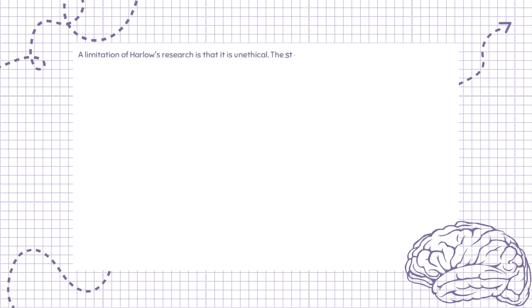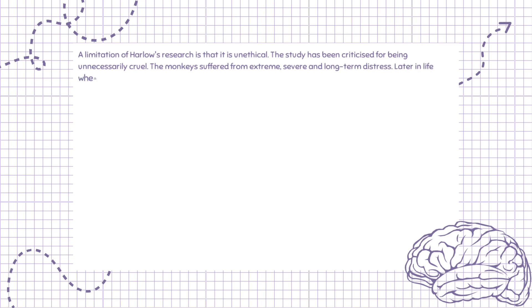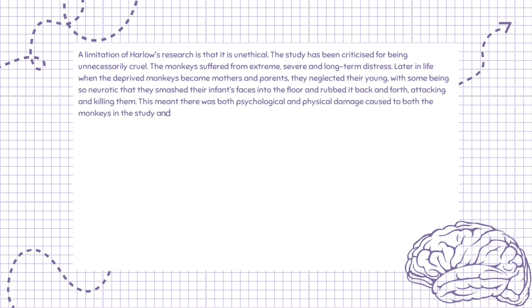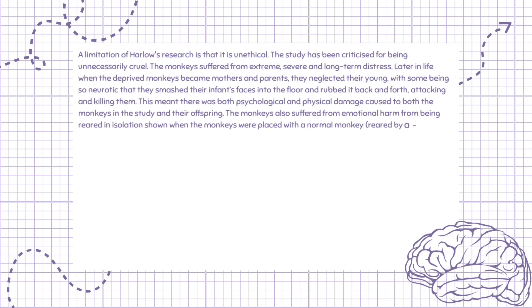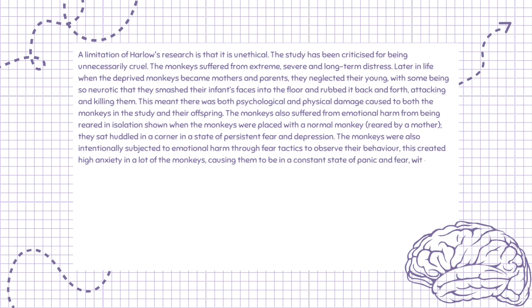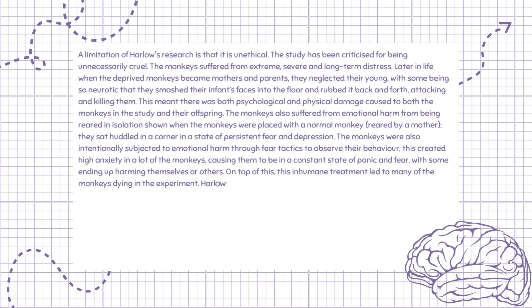A limitation of Harlow's research is that it is unethical. The study has been criticized for being unnecessarily cruel. The monkeys suffered extreme, severe, and long-term distress. Later in life, deprived monkeys who became mothers neglected their young, with some being so neurotic that they smashed their infants' faces into the floor, attacking and killing them. This meant there was both psychological and physical damage to the monkeys and their offspring. The monkeys also suffered emotional harm from being raised in isolation, sitting huddled in a corner in persistent fear when placed with a normally-reared monkey. Fear tactics were also used intentionally, creating high anxiety and causing some monkeys to harm themselves or others, with many dying during the experiment.